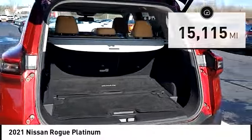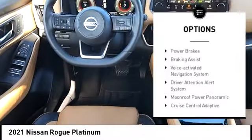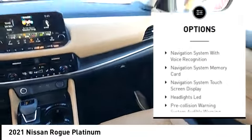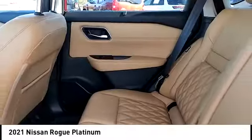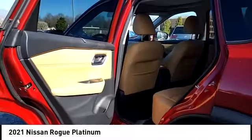Here are some of this vehicle's great options: power windows with safety reverse, remote engine start, traction control, stability control, fog lights, ambient lighting, power brakes, braking assist, voice activated navigation system, and driver attention alert system.